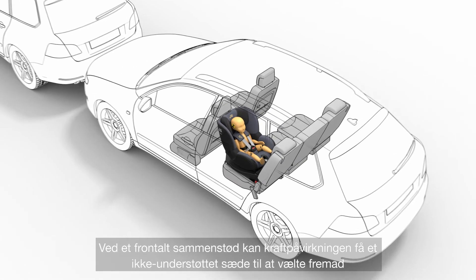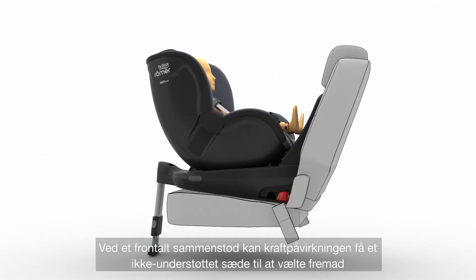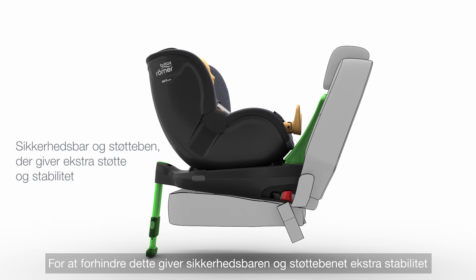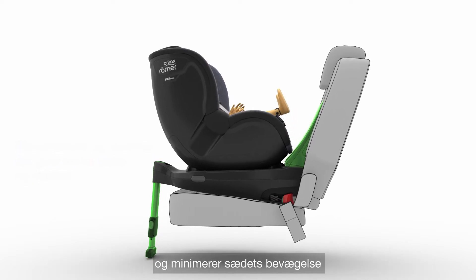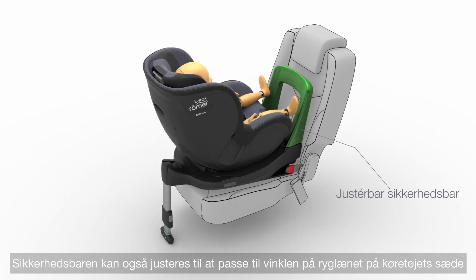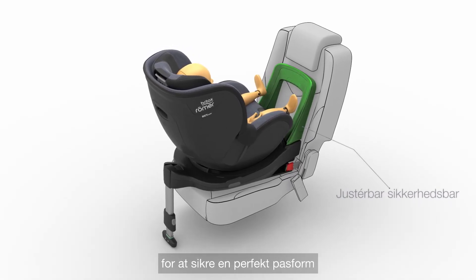In a frontal impact, the force can cause an unsupported seat to tilt forward. To prevent this, the rebound bar and support leg provide extra support and stability, minimizing the movement of the seat. The rebound bar can also be adjusted to match the angle of the backrest of the vehicle's seat to ensure a perfect fit.